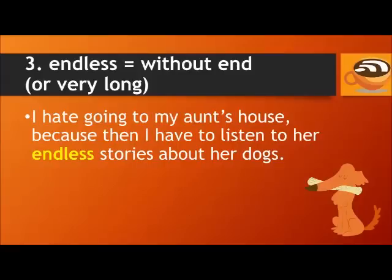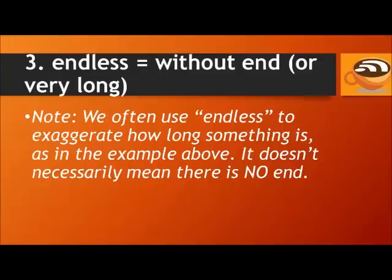Number three: Endless means without end, or very long. For example, I hate going to my aunt's house because then I have to listen to her endless stories about her dogs. We often use the word 'endless' to exaggerate how long something is — it doesn't necessarily mean there is no end, it just means something is very, very long.